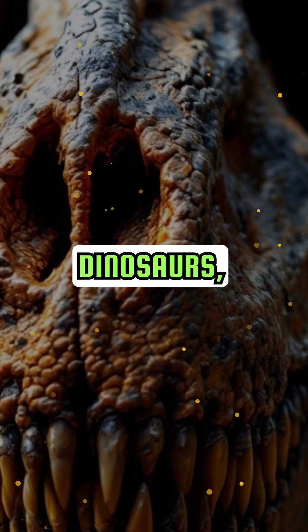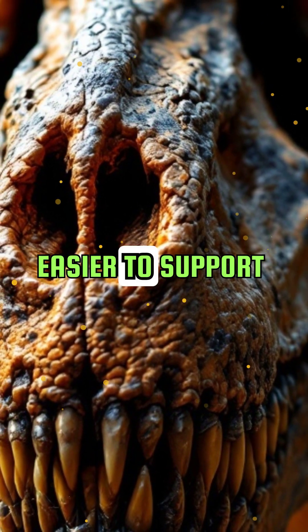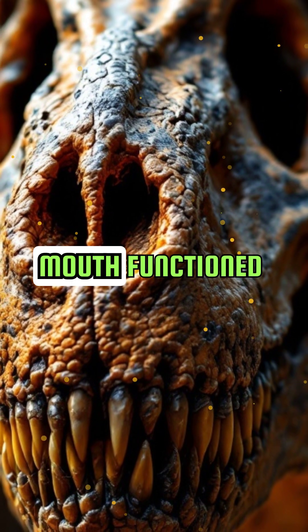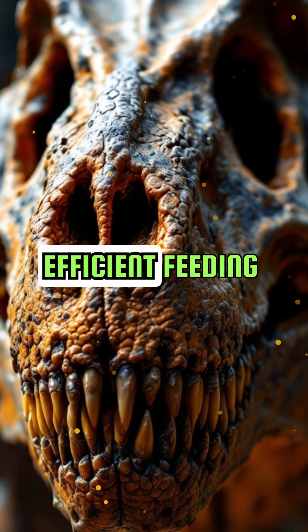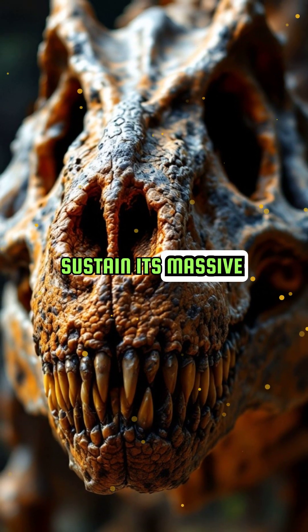Unlike other dinosaurs, Nigrosaurus had a lightweight skull with large openings, making it easier to support its numerous teeth. Its wide, straight-edged mouth functioned like a vacuum cleaner, sweeping up plants. This efficient feeding mechanism ensured it could consume enough food to sustain its massive body.